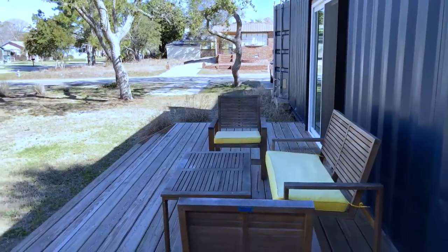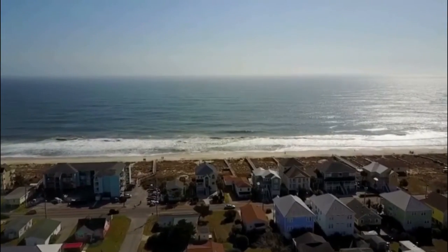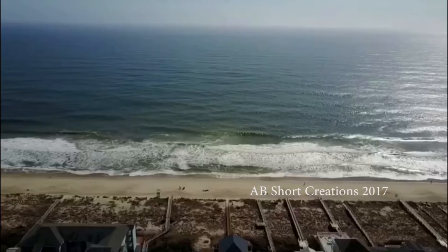That's the little shipping container home that we stayed in this weekend — really awesome. We'll definitely be doing it again, and I hope you guys enjoyed the tour. See you later!